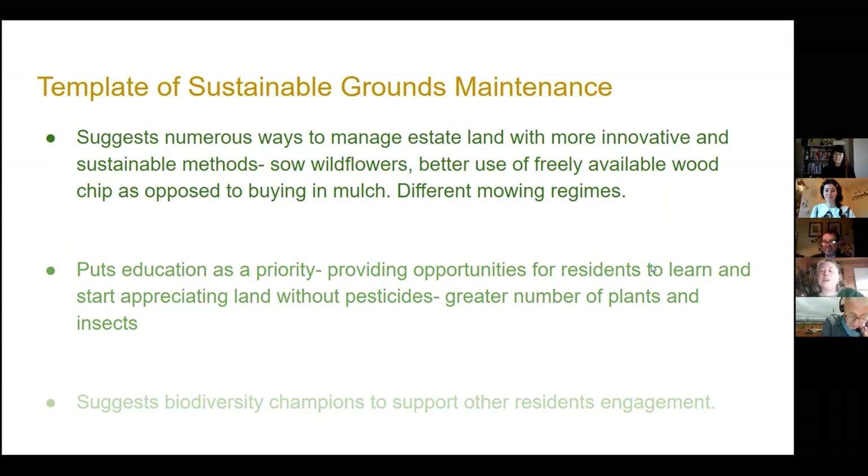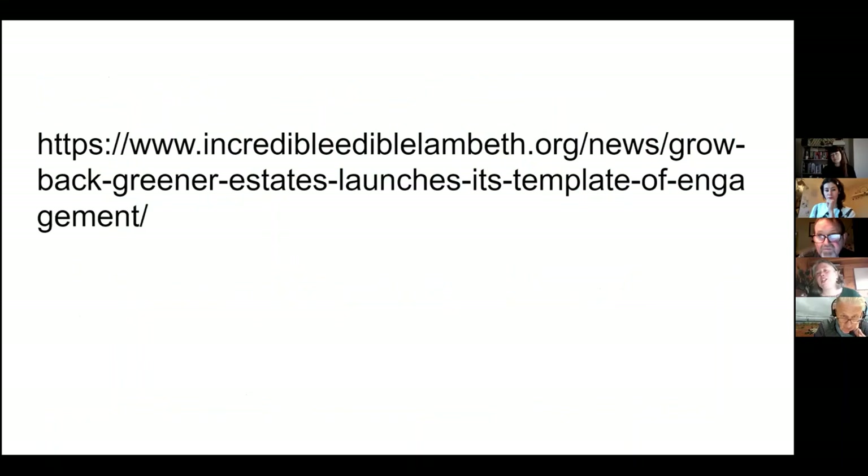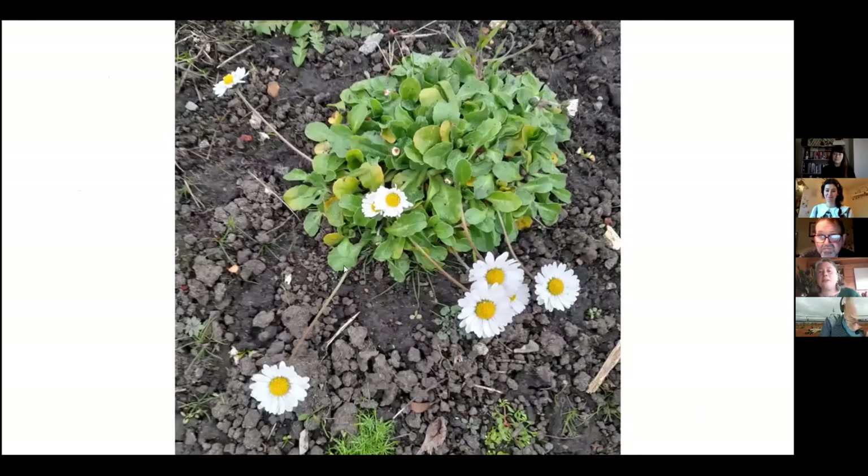The template really puts education at a priority — how do we help residents appreciate the changing landscape as pesticides aren't used, and connect with greater numbers of plants and insects? A lot of the weeds are actually medicinal plants with herbal properties, which can excite people. Another suggestion from our research project was that we could have biodiversity champions on estates to support other residents to engage. All of these things take a long time and there aren't huge cash injections to make them happen — it's a lot of small steps. But walking around our estate, they're actually implementing new mowing regimes. And the last picture is a little daisy that's there because it hasn't been sprayed.